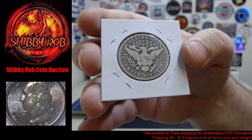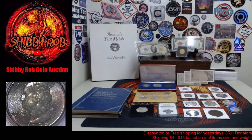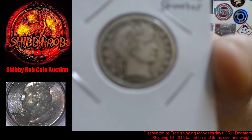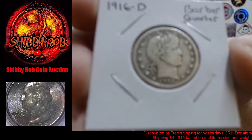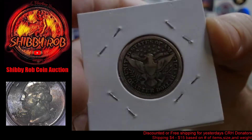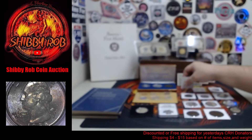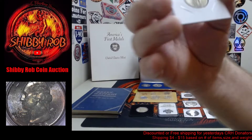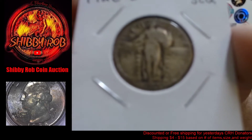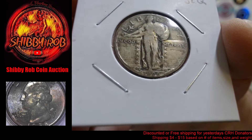We have an 1899-O Barber silver half dollar in pretty nice condition. Then we have a real beauty here — a 1916-D Barber quarter. It's a more common date but in very nice condition. And then we have a 1928-D Standing Liberty quarter with just a touch of toning — a pretty cool quarter.